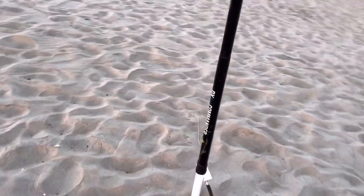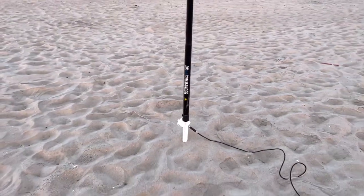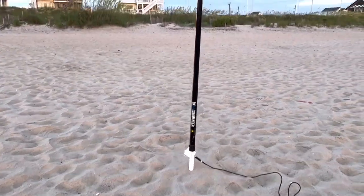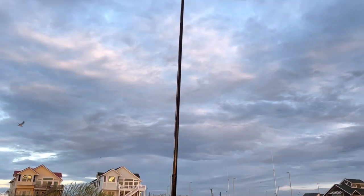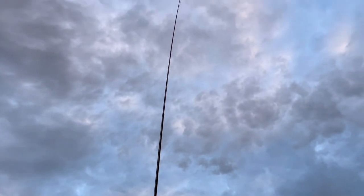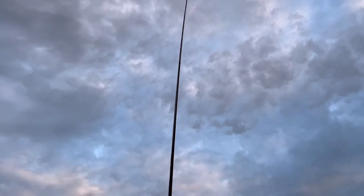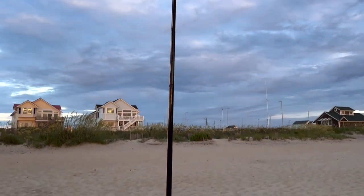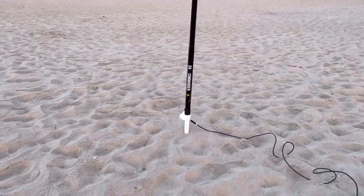And my 10-meter Expedition DX Commander pole with some 16-gauge wire cut for a half wave of 20 meters, somewhere around 14.240. So this is a vertical end-fed half wave.